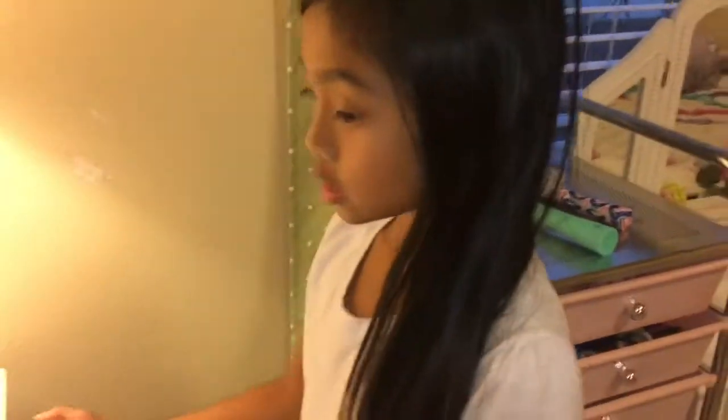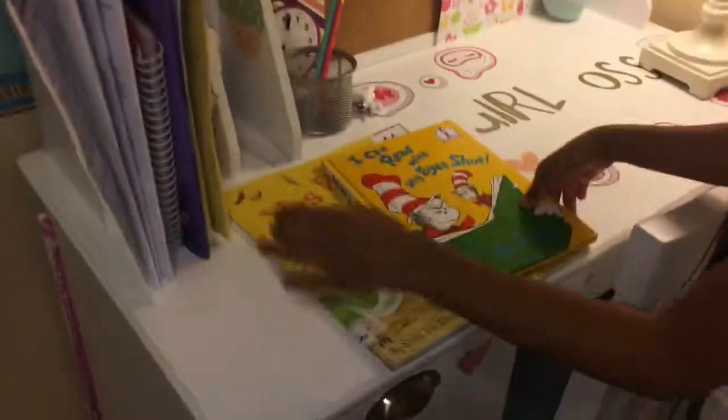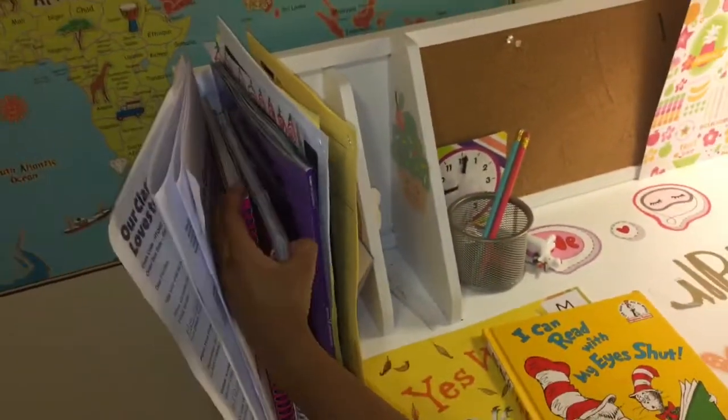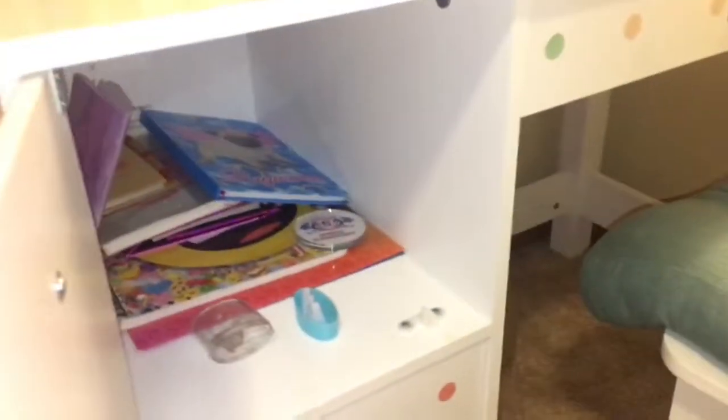This is my desk where I do my homework. I have my books, a bunch of papers, my notebook, and more notes. This is where I just sit down and do my homework every day. And this is where all my notebooks are.